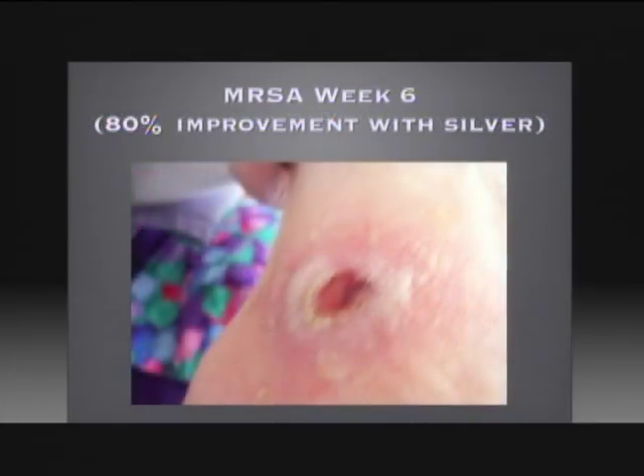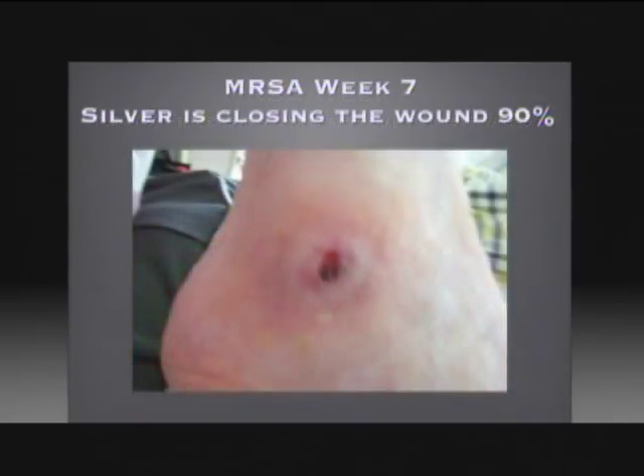Here we are at week six — 80% of this wound is closed. This is a significant improvement. Here we are at week seven. Silver is actually helping the body to close the wound, now actually 90% closed.